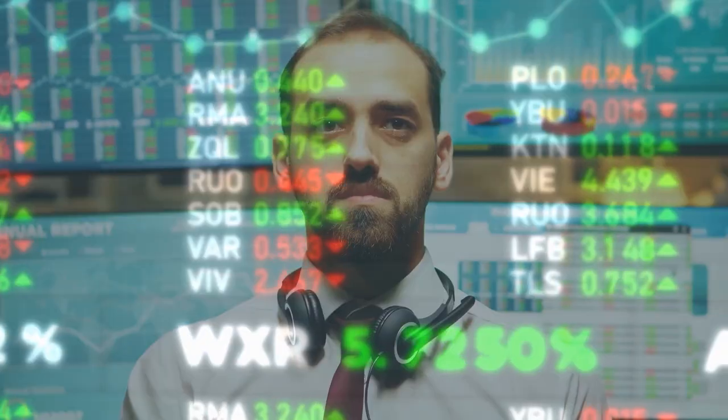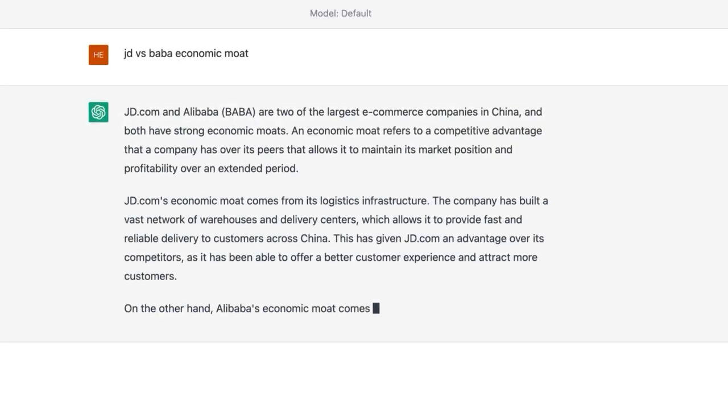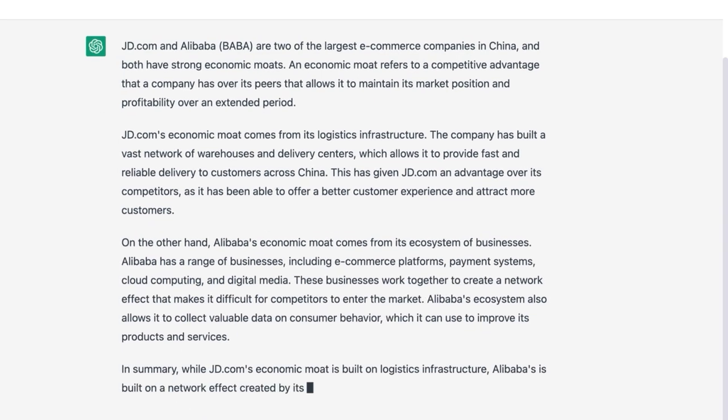Tool number 1: ChatGPT. When it comes to investing, one of the most daunting tasks is researching a company. There are tons and tons of information out there. How can we quickly get the right insights to get started on our investing journey? Using ChatGPT might just help you solve this problem. Funded by Microsoft, ChatGPT is an artificial intelligence chatbot that has the capability to summarize the most crucial information from the vast amount of data out there. For example, I recently wanted to do a comparison between JD and Alibaba, so I asked ChatGPT what the key differences between these two companies are — and within a few seconds, the answer came out.